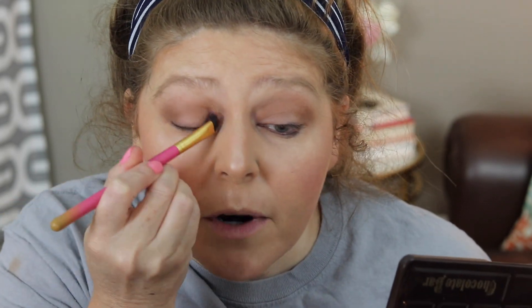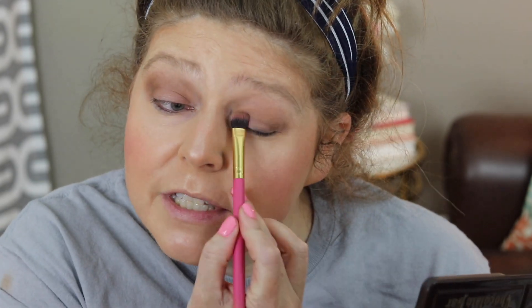Now my favorite, favorite, favorite color in this palette is the shade called Amaretto — it looks like this right here. It's just kind of a mauvey, purply shade with some shimmer. I'm taking it on a flat fluffy brush and putting it all over the lid and up into the crease. For every day this is literally where I've been stopping. However, I have been lining my eyes using this shade right here, Triple Fudge — it's a very dark color and I've just been lining my eyes with that.